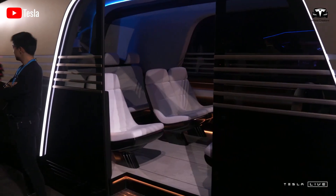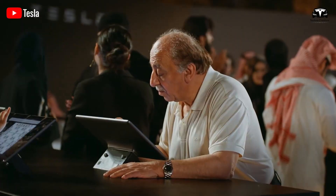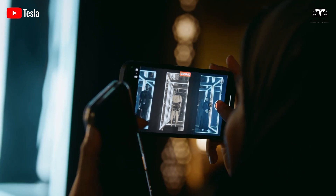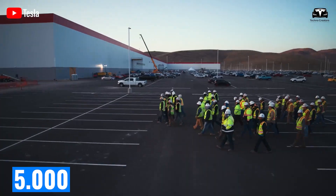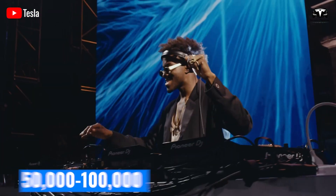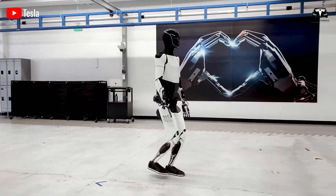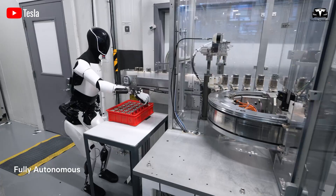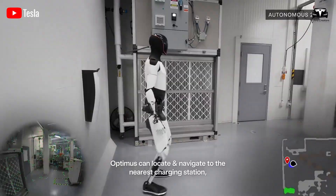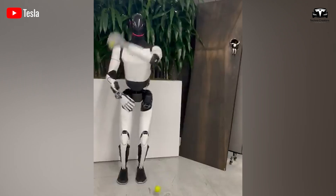Production has already begun at Giga Texas. Without a fully automated line, engineers have manually built over 100 bots, validating a modular design that assembles quickly. Elon Musk has stated that the pilot line will ramp up this year, targeting 5,000 units by the end of 2025, 50,000 to 100,000 by 2026, and 500,000 to 1 million by 2027. Each robot must endure a tough 72-hour testing regimen, including torque checks, sensor diagnostics, latency drills, and continuous task loops in factory, warehouse, and mock-home environments. Only after passing this does it earn the Optimus label.